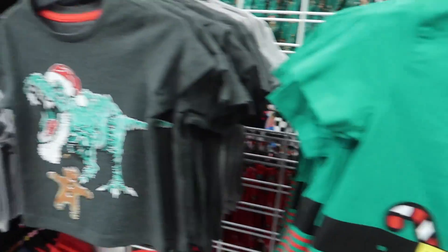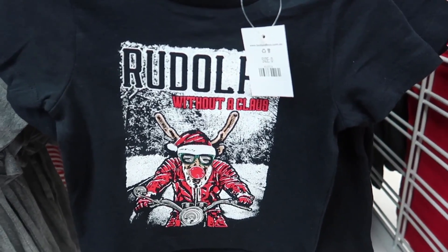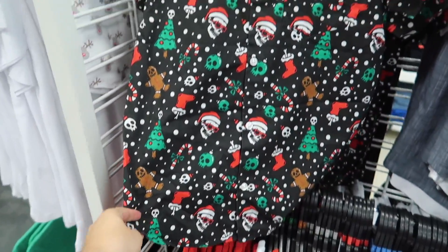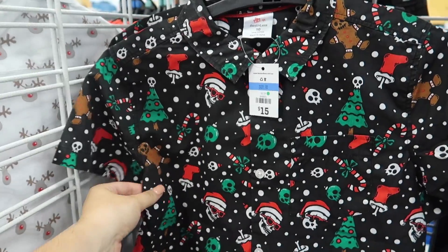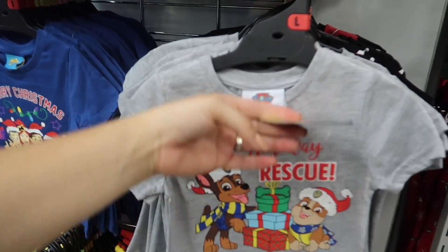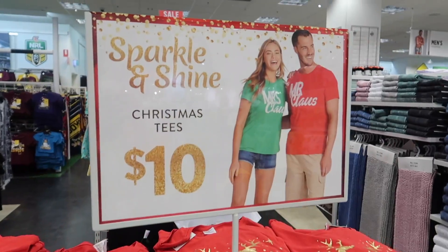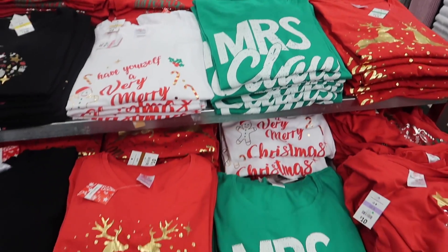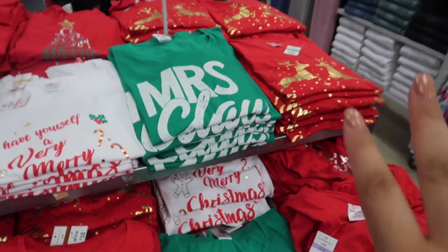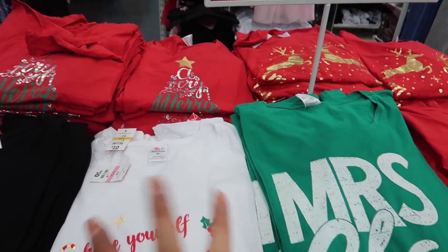In the bigger boys' section they have some T-Rex Christmas shirts, little elf ones, and Rudolph. For older boys there's a skull-decorated Christmas one which is quite quirky and cute — only $15 and feels good quality. They've also got Wiggles Christmas stuff, Paw Patrol, and Spiderman. They have Christmas tees — Mr. and Mrs. Claus for $10 — really nice if you've got a work event or want to wear a Christmas shirt for work.